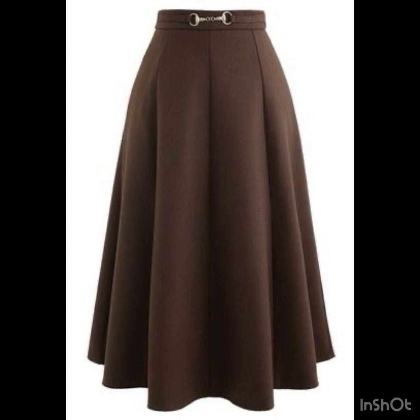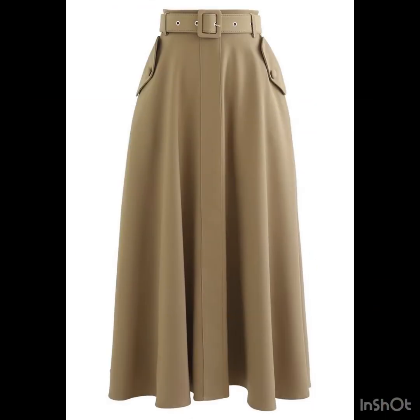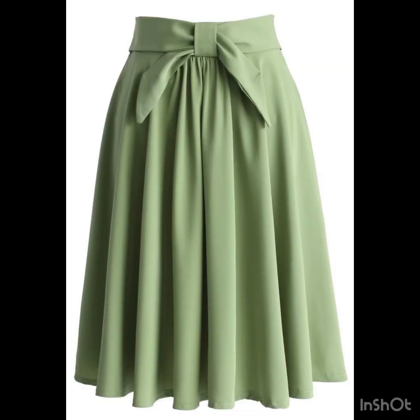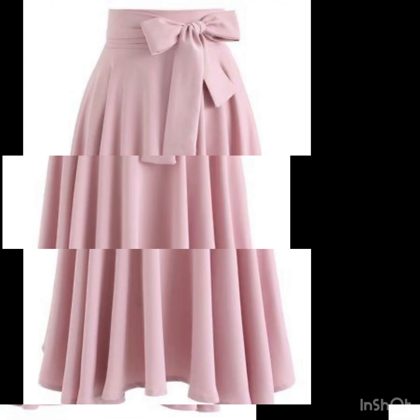I must suggest you guys that for more designs and more ideas, just keep on watching this video till the end. Many more beautiful designs and many more beautiful ideas you'll explore in this video. I hope that you're going to love this collection and find it very useful. All the designs are looking so amazing.